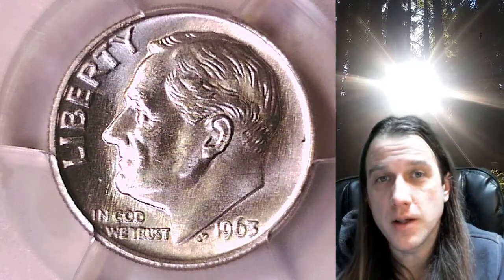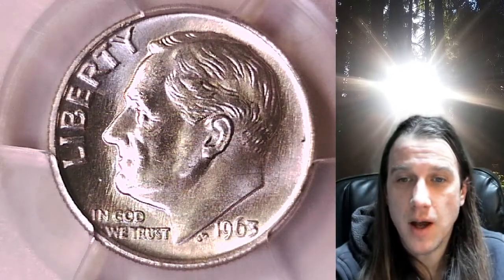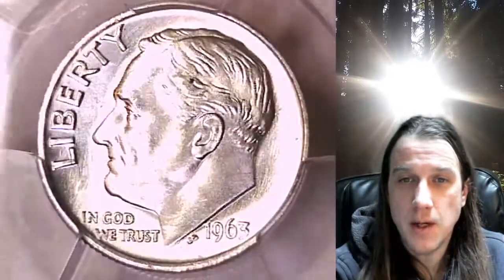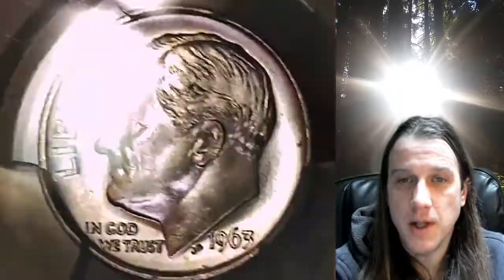Hello again everyone and welcome back to Time Travelers Coin Exchange. The next coin we're going to take a look at is a 1963-P Roosevelt dime. This is a business strike dime from the Philadelphia Mint, graded by PCGS at Mint State 65.